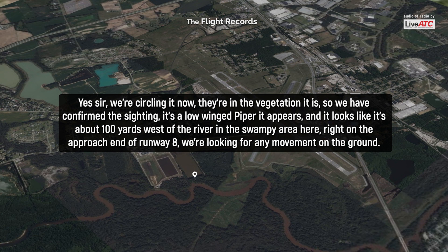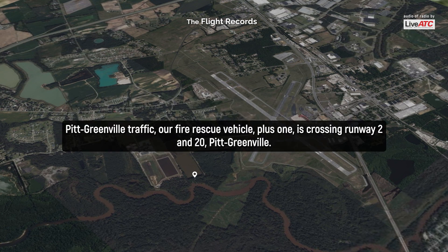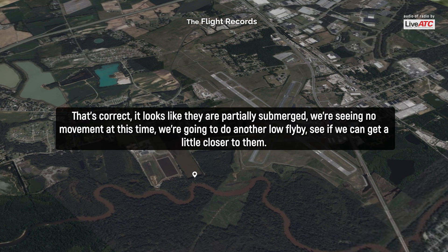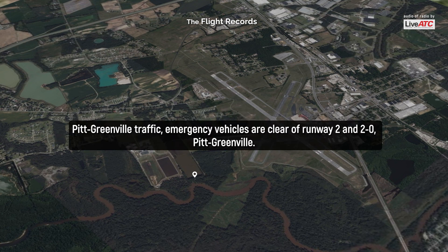We're looking for any movement on the ground. Big Ramel traffic — our fire rescue vehicle plus one is crossing runway two and two zero. Big Ramel. It's possible that right in the middle of the low-line area is very swampy. That's correct. It looks like they are partially submerged. We're seeing no movement at this time. We're going to do another low flyby to see if we can get a little closer to them. The fire rescue vehicle is clear runway two and two zero.